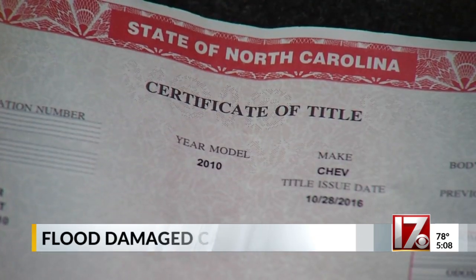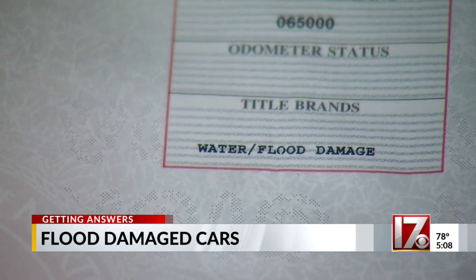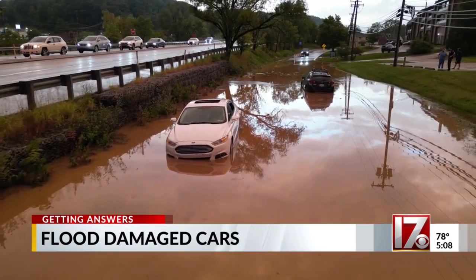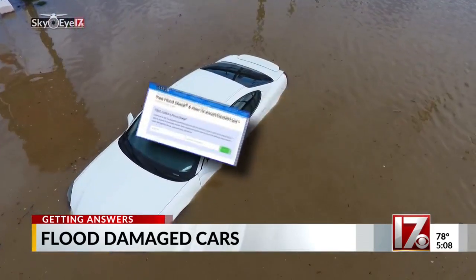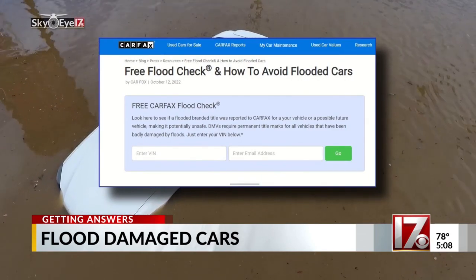Before you buy a used vehicle, check the title. If the title is stamped with salvage, or the car arrived from an area that recently had a bad flood, you need to ask questions. Scammers often buy flood-damaged automobiles and then illegally change the title. But once it's been reported as flood-damaged, that condition is noted on the vehicle identification number, and you can use a tool like this from Carfax, which will tell you if that vehicle has been underwater.